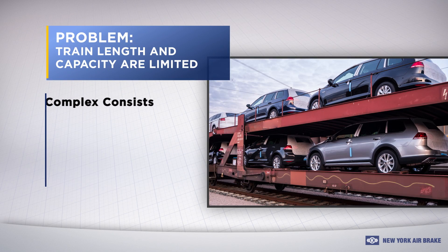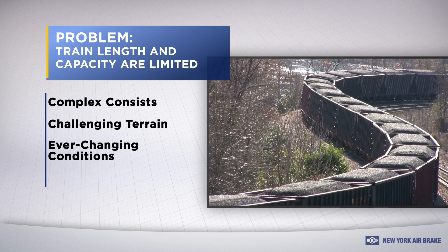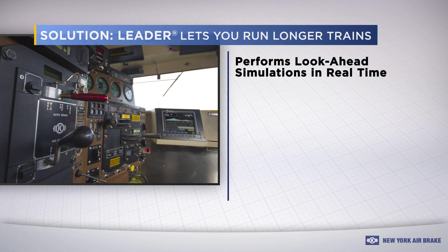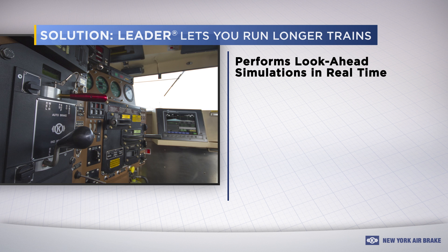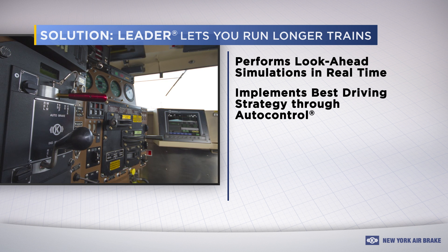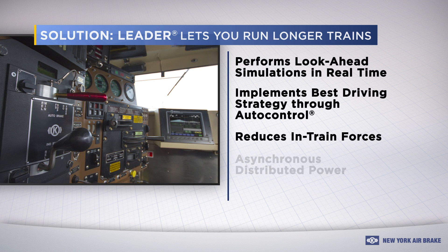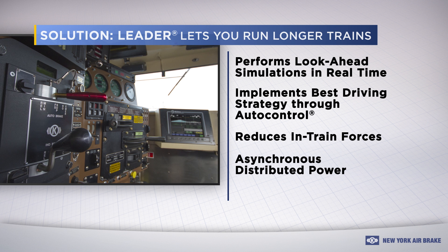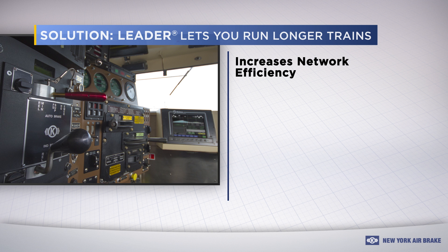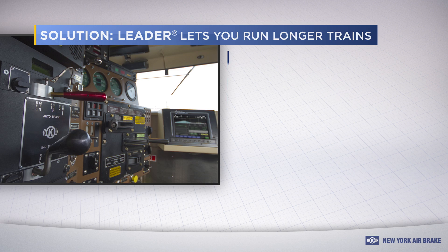Capacity is constrained by complex consists, difficult terrain, and ever-changing conditions. Leader allows you to better manage in-train forces by performing look-ahead simulations many times per minute and then implementing the best driving strategy in real-time using Leader's auto-control feature. The result? You can run longer trains both with and without asynchronous distributed power. You'll see increased efficiency across your network and no unnecessary dropouts when conditions change en route.